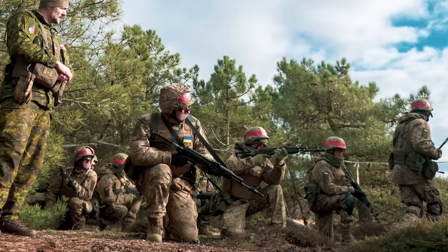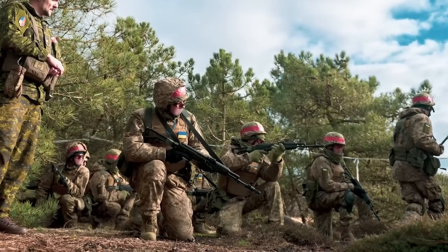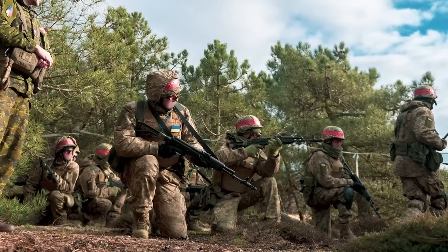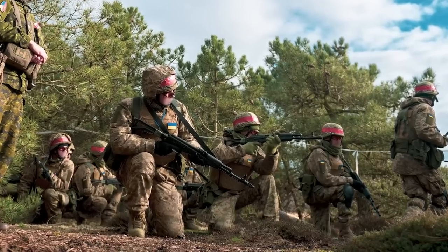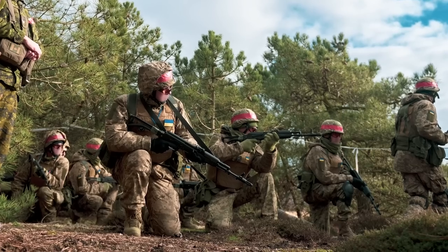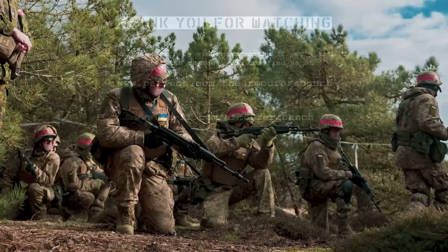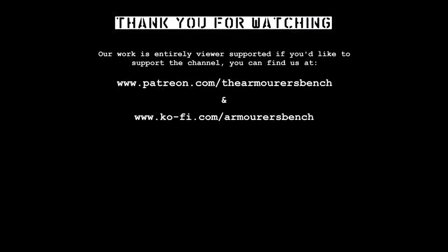Thanks for watching. Don't forget to check out our earlier videos in this series — we've looked at the AK pattern rifles being used in training in the UK, as well as a whole plethora of weapons being used in the war in Ukraine. You can support the channel via Patreon and YouTube memberships, where there's a whole host of perks available including early access to all of our videos.